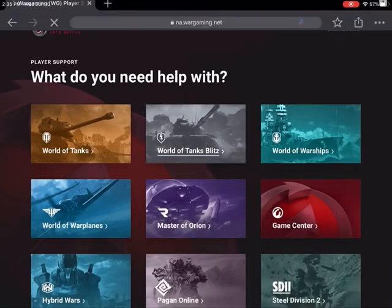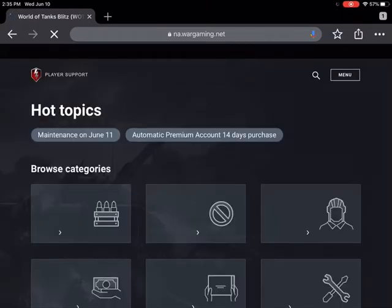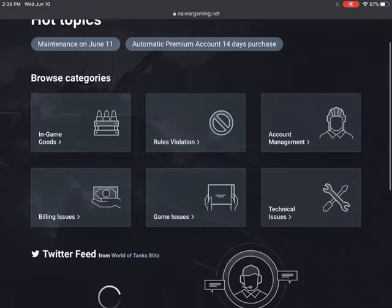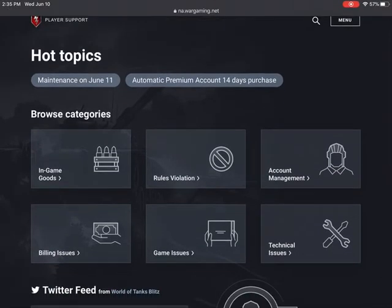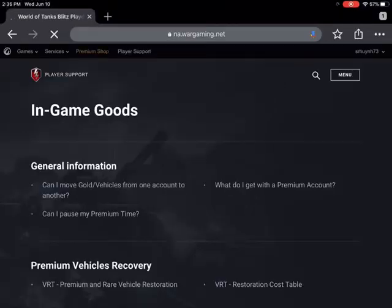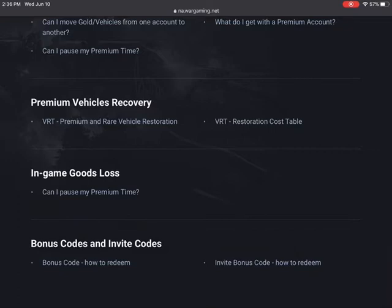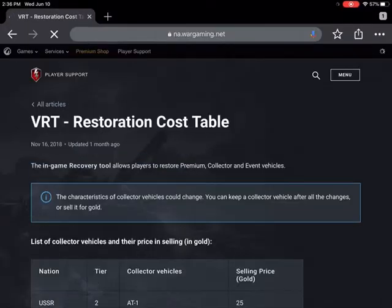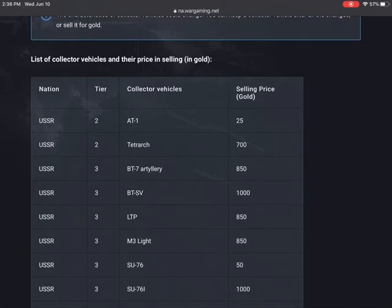Then you're going to click World of Tanks Blitz. You can browse categories — this is where you're going to be able to file for tickets. Go to In-Game Goods, and once you get into In-Game Goods, you'll see Premium Vehicles Recovery. What you can do first is go to the cost table and see the selling price for gold.